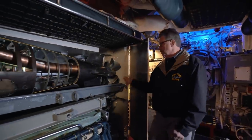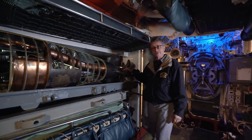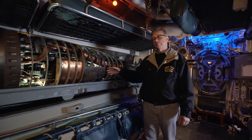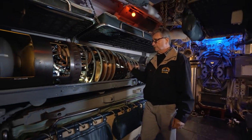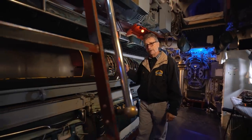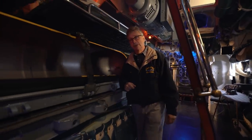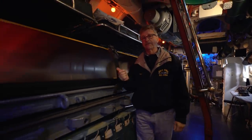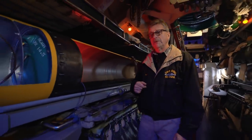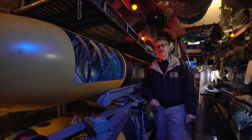The Mark 14 torpedo has counter-rotating props, four separate rudders to control steering and depth, all controlled by a gyroscope in the tail. Forward of that is the engine, where alcohol, water, and air are mixed to create the steam to drive it up to 50 miles an hour under water. Forward of that is the air flask containing 3,000 psi of air. And at the business end is where you would find 750 pounds of Torpex explosive.